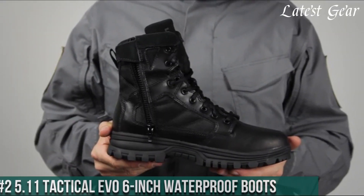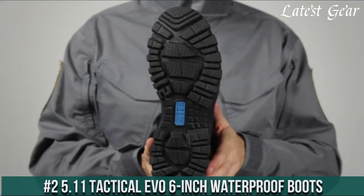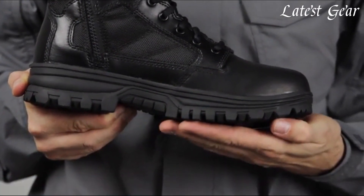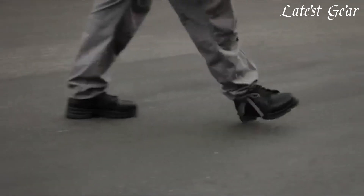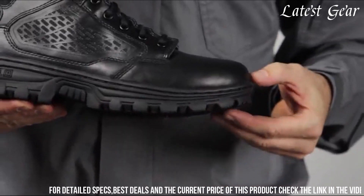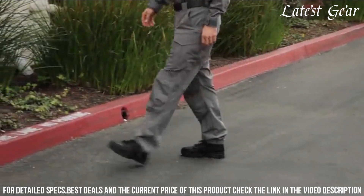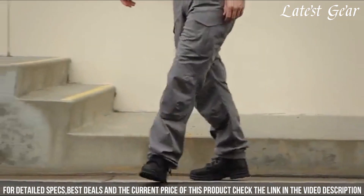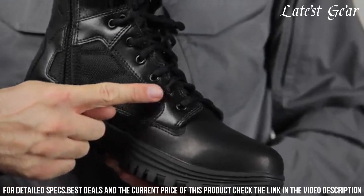Number 2. 5.11 Tactical EVO 6-Inch Waterproof Boots — built for durability and performance in any weather condition. These boots feature a waterproof full-grain leather upper, keeping your feet dry and protected even in the harshest environments. The oil- and slip-resistant outsole provides excellent traction on various surfaces.